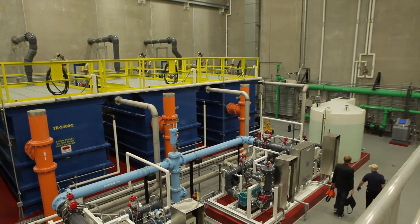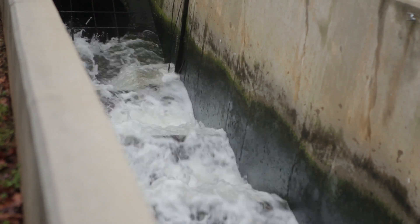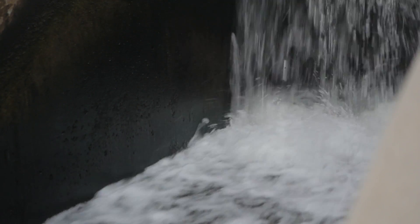We locate the data centers in areas where we can maximize the natural cooling and minimize the amount of what they call mechanical cooling. We don't want to be taking fresh drinking water away from the local communities that we work in, so we use a lot of gray water or recycled water.